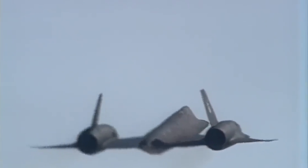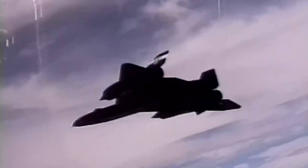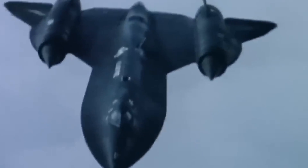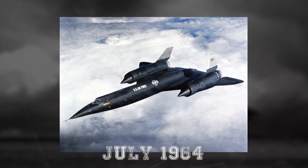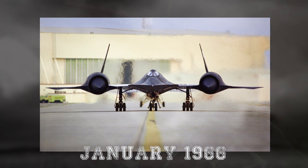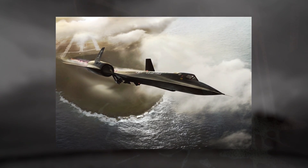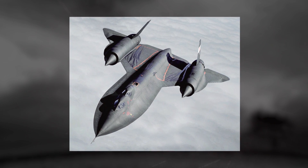Its design was influenced by its predecessor, the A-12, with the main focus on reducing radar visibility and increasing speed and altitude. The SR-71 was officially introduced to the public in July 1964 and entered service with the U.S. Air Force in January 1966. The aircraft was larger and heavier than the A-12 and incorporated a two-seat cockpit with enough space for fuel, allowing it to travel longer distances.